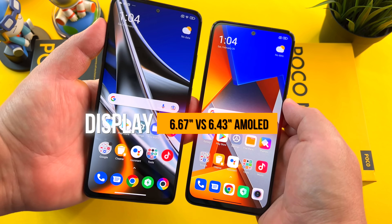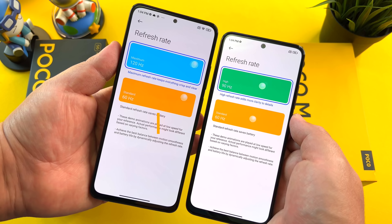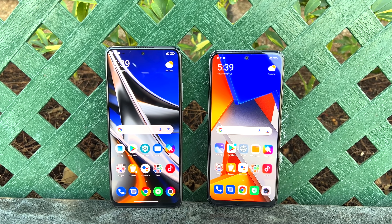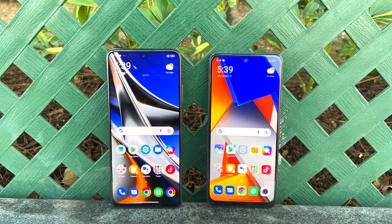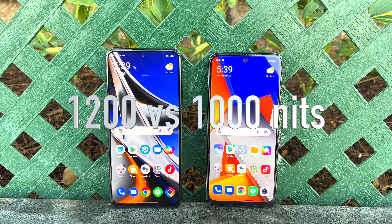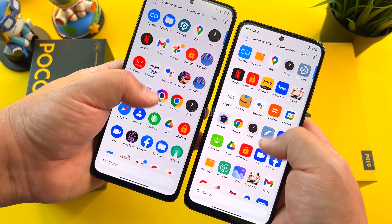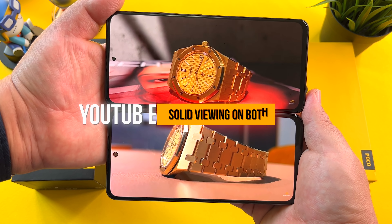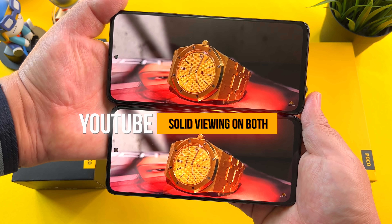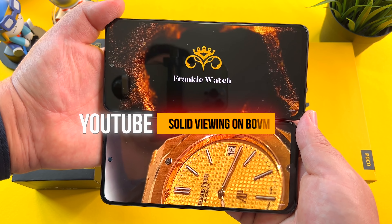I do enjoy this camera module — it goes all the way to the end and really does make a difference in the design department. You're looking at Gorilla Glass 5 on the front of the X4 Pro versus 3 on the M4 Pro, and with pretty reduced bezels overall, I still think the X4 Pro has the more modern look, but small punch holes for both phones. Poco went a step above with this camera module to deliver something a little bit different.